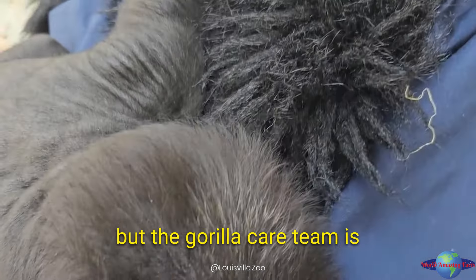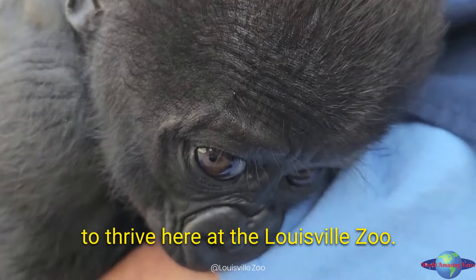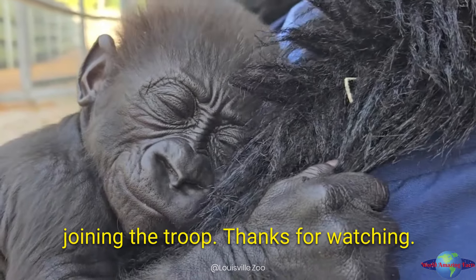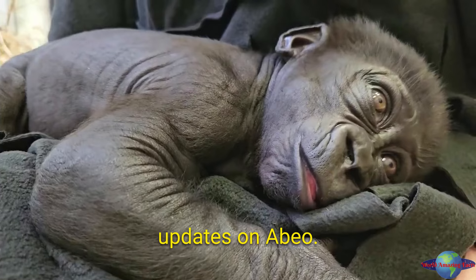It's been a journey so far, but the gorilla care team is confident that Abeo will continue to thrive here at the Louisville Zoo. We'll keep you updated on his progress as he gets closer to joining the troop. Be sure to subscribe for more updates on Abeo.